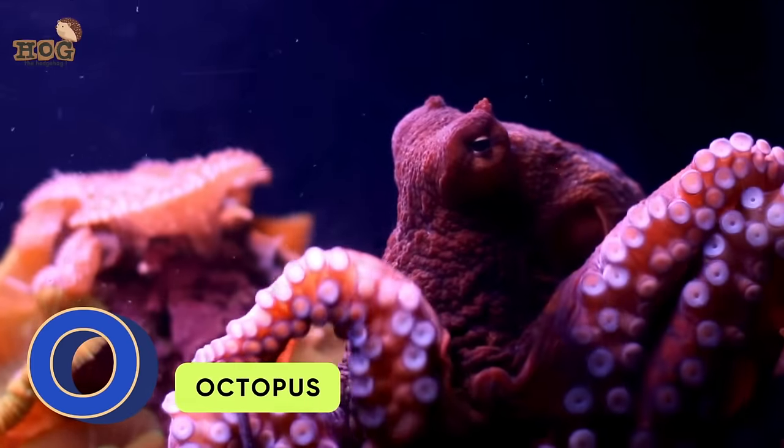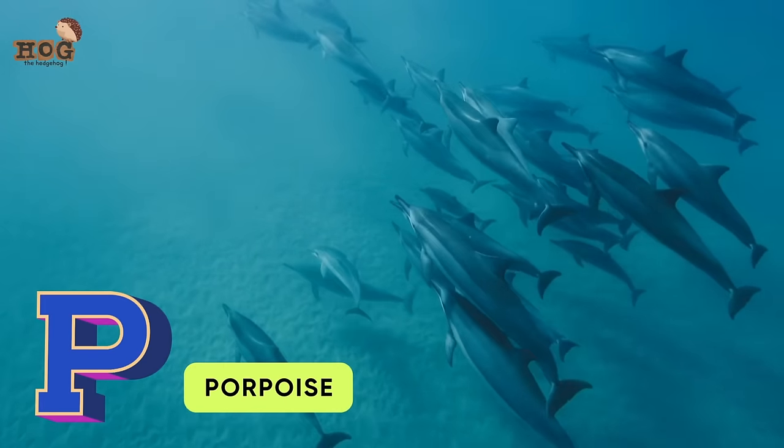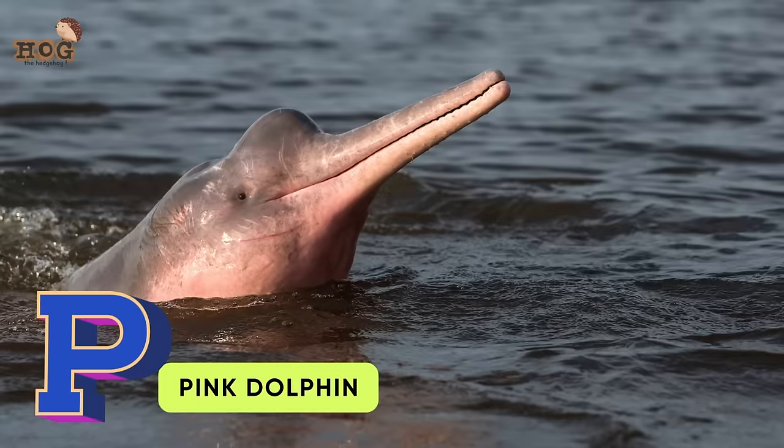O is for octopus, orca, oyster, otter. P is for parrotfish, porpoise, prawn, parrotfish, pink dolphin.